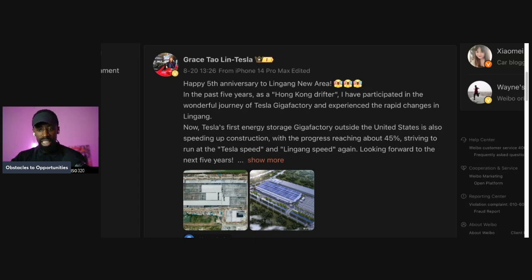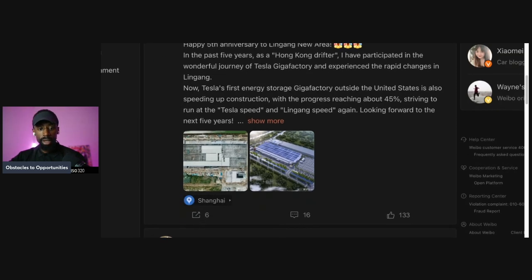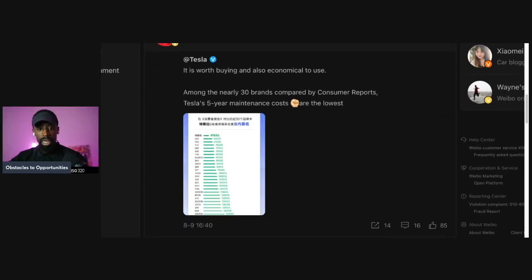...striving to run at Tesla speed and Lingang speed. Lingang in the building — looking forward to the next five years. She posted that, and for some reason, a lot of people are not following her.